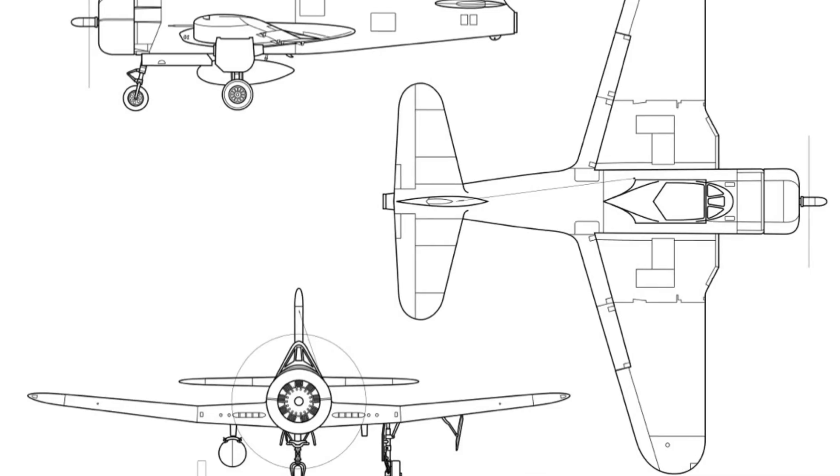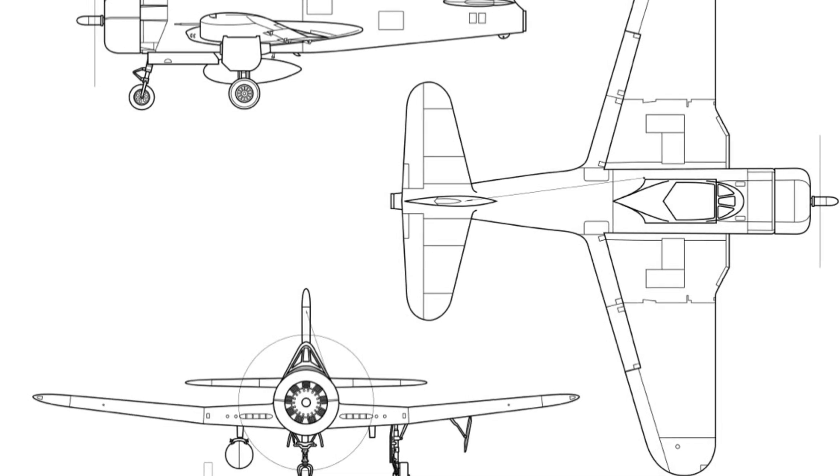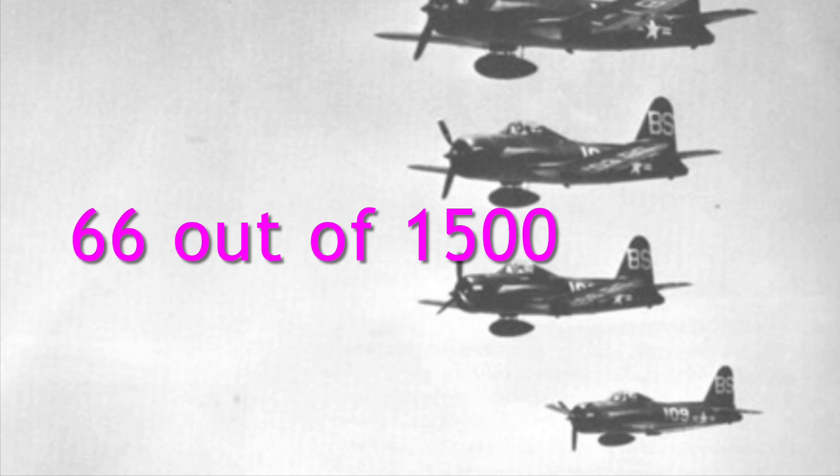The aircraft had a mixed power plant, tricycle landing gear, and a laminar flow wing just like the P-51 Mustang. Only 66 aircraft saw operation in the aftermath.